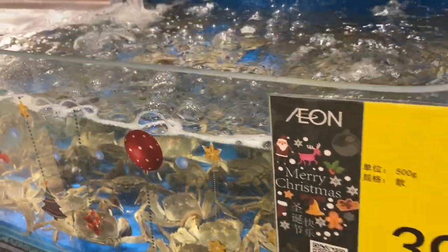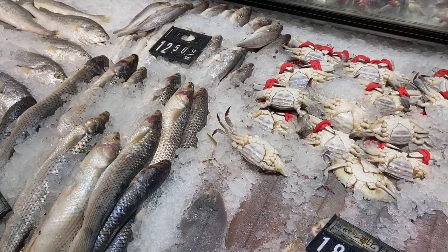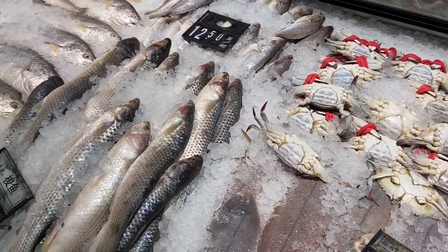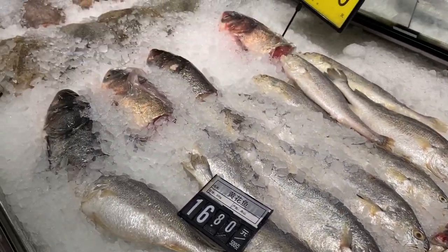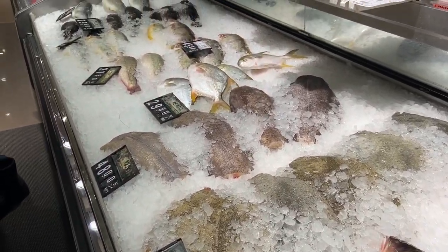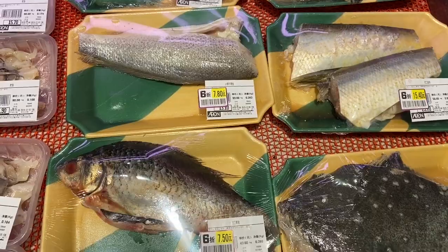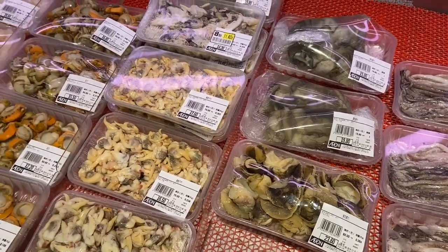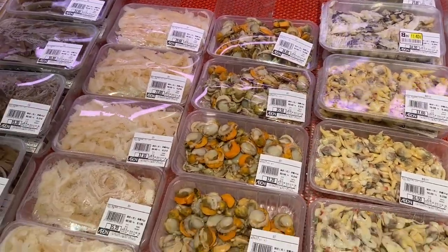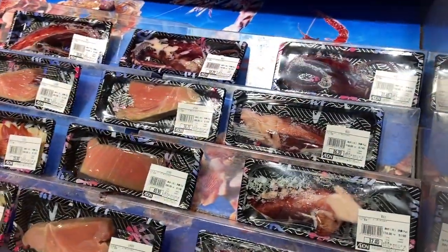There are crabs and also frozen crabs. They have fish but it's not as fresh as the live ones. Some fish are on ice. The pre-weighed and pre-priced ones are ready to buy. And they also have salmon here in the seafood section.